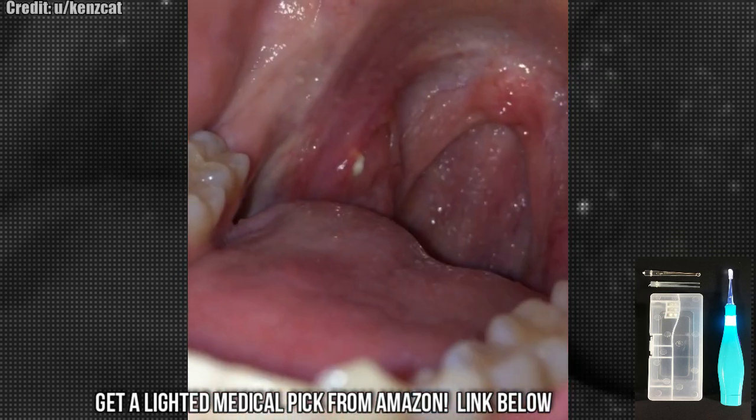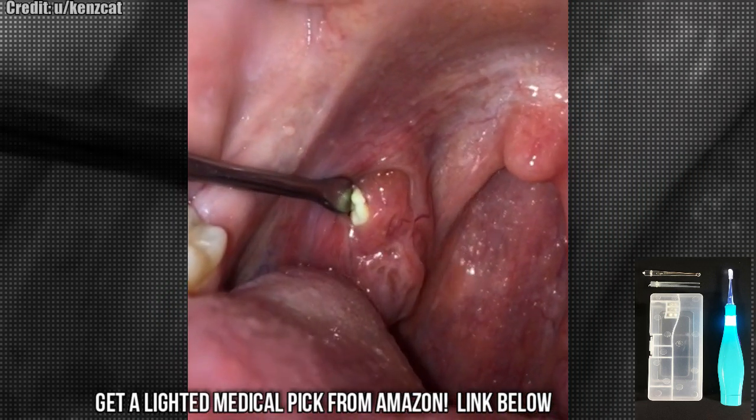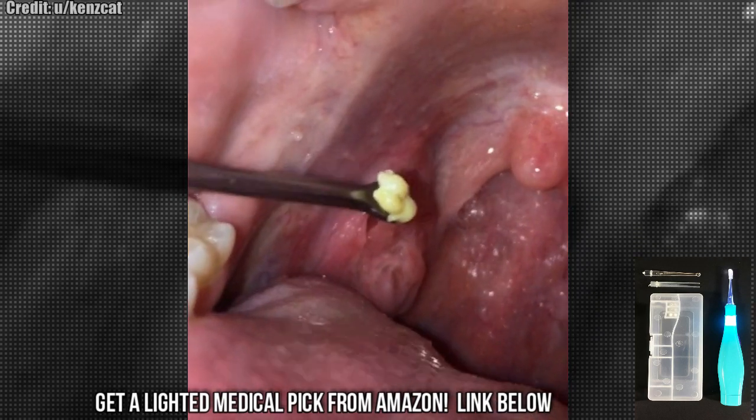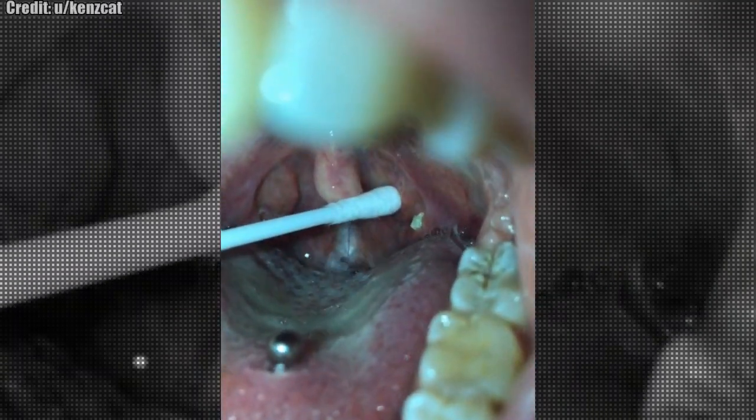If you get tonsil stones, get a tonsil stone removal tool like this. Amazon link below to a real high quality one. Also, if you have tonsil stones, go ahead and leave us a comment below — we would love to hear from you.